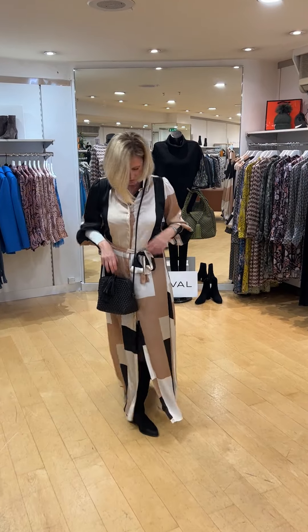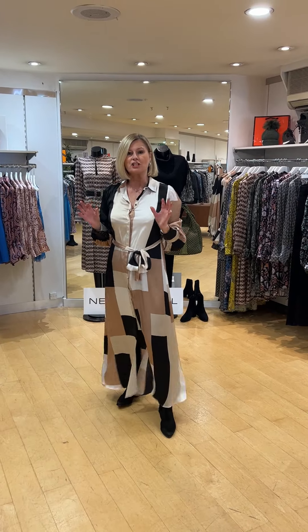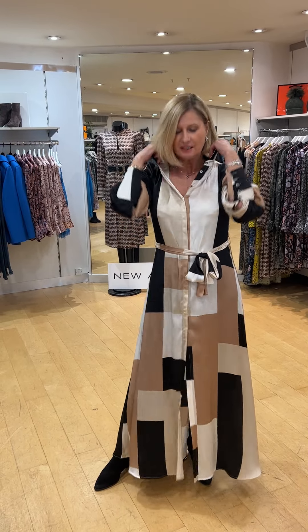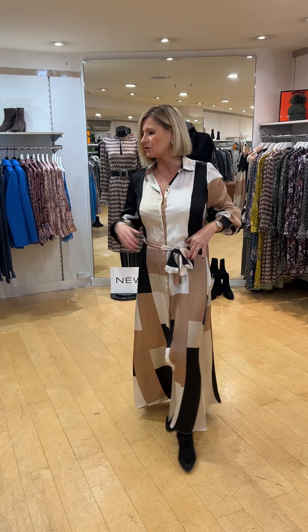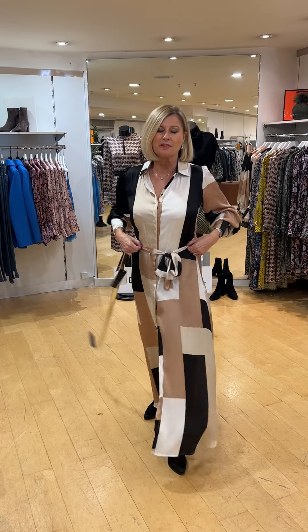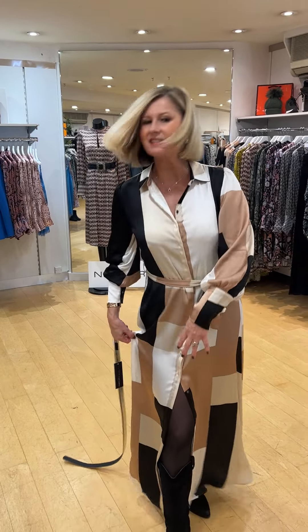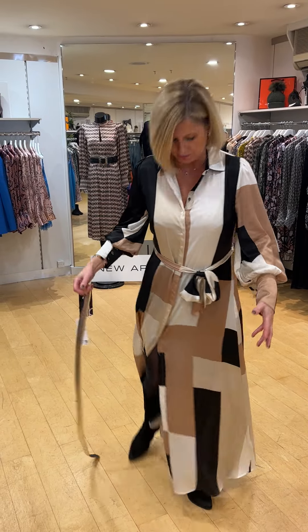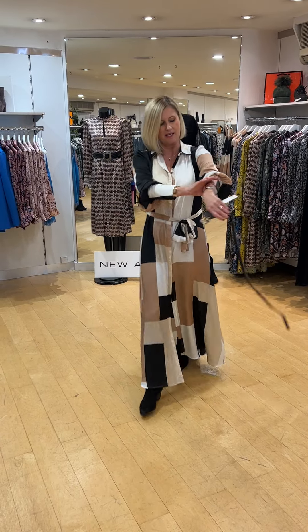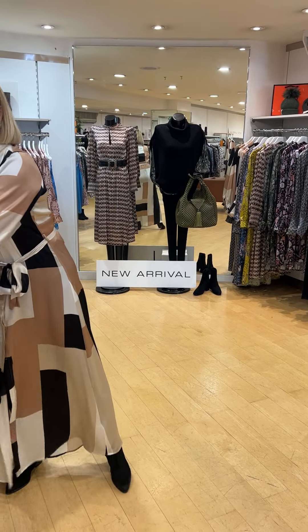I'm wearing the Misha dress, color-blocked with caramel, cream, and black, with a lovely collar and just tied in the middle. You could put a gold belt with it — we've got one from Mark Kane in leather — or you can just wear it with a tie belt. It has buttons, so it's quite young; you can show a little bit of leg if you want. There's a lovely flow to it, and really nice blues on the sleeve into the cuff. It feels lovely on, very comfortable and modern looking.